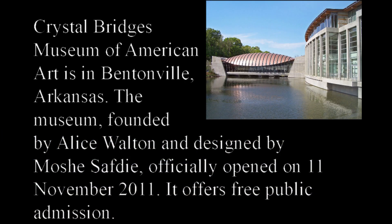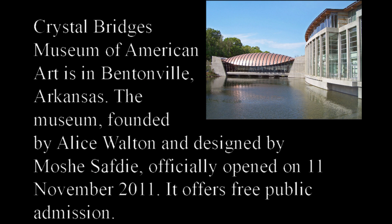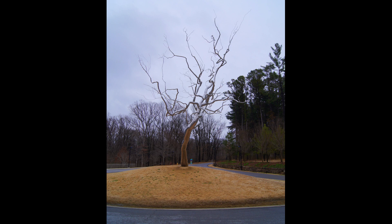Hello everyone! Mr. Graham here, art teacher from Kane. Today I wanted to tell you a little bit about the Crystal Bridges Museum of American Art in Bentonville, Arkansas. This is only about two and a half hours from Bartlesville, so it's possible to make a day trip over there and see it. This museum was founded by Alice Walton and the architecture was designed by Moshe Safdie. It is a very, very nice museum with a world-class collection.